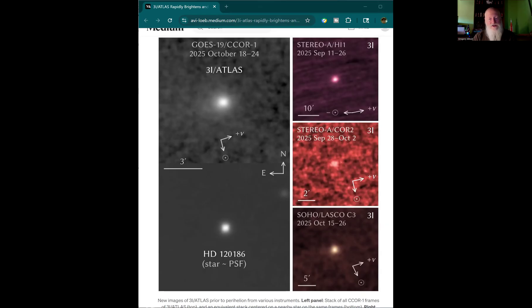This data showed the intensity increased seven and a half times more visual power. In astronomy that's measured in negative numbers — the smaller the number, the more visible it is, which is kind of backwards. The CCOR-1 also observed a glow extending up to 300,000 kilometers around 3I Atlas, so it's got quite a corona around it.